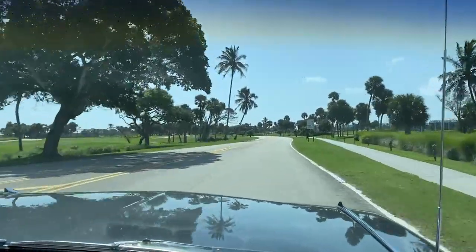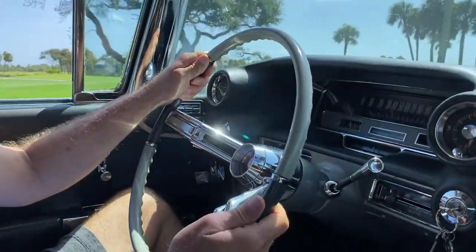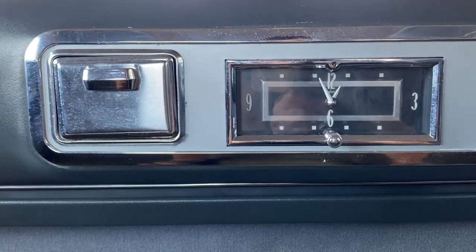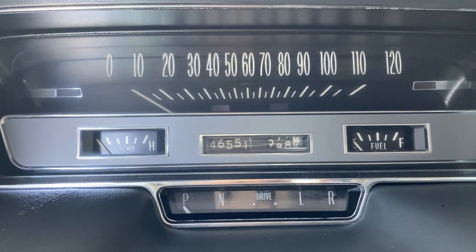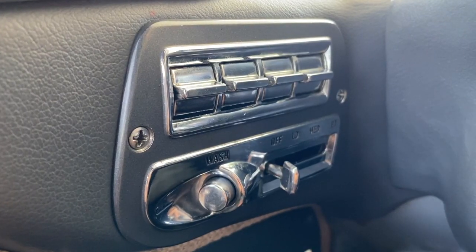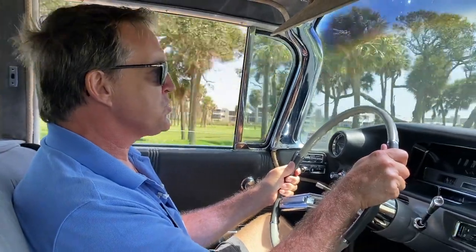I love the design of the steering wheel, the shift lever, and the dashboard — it's all very space-age. You can tell they were looking at jet aircraft when they designed all this. It drives smooth and quiet; doesn't get very good gas mileage, but then it wasn't supposed to.